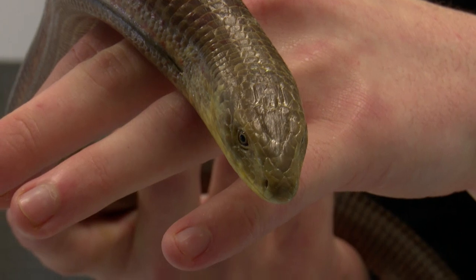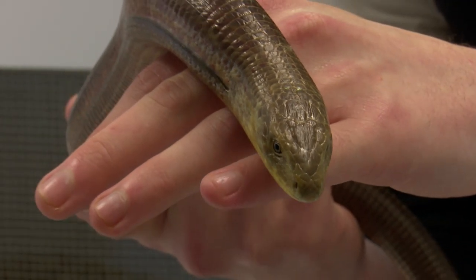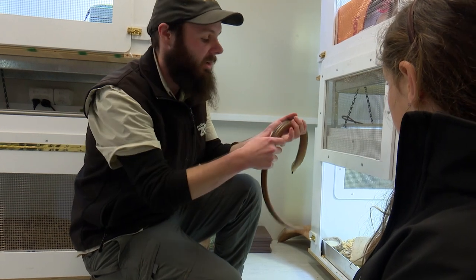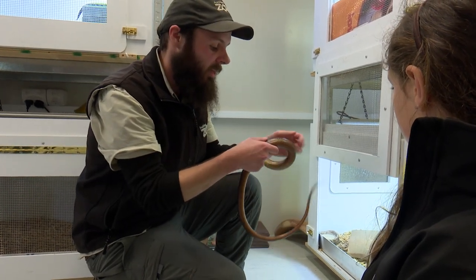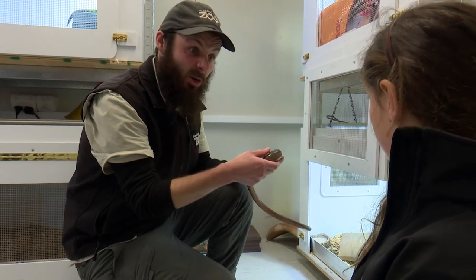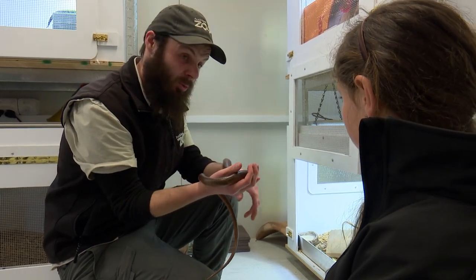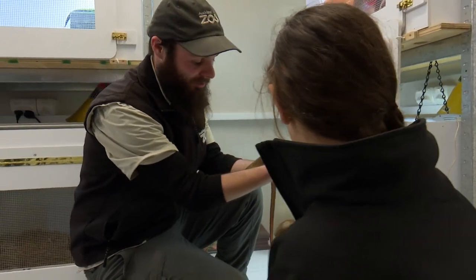If she's afraid, she'll actually make her tail fall off. There are lots of lizards that can make their tail fall off, but a glass lizard — if they make their tail fall off, they can make it shatter. So that big long tail falls into lots of little pieces, and then each of those little pieces will wriggle around. It's really special.